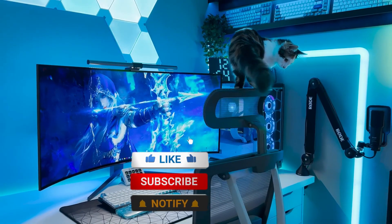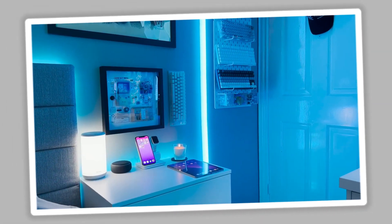Before we begin, like and subscribe if you want your room to look like this. Starting at number 20,